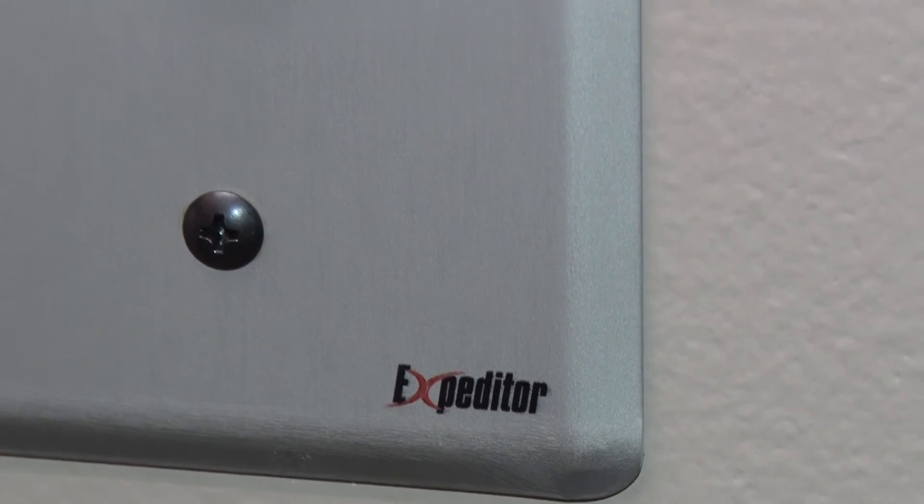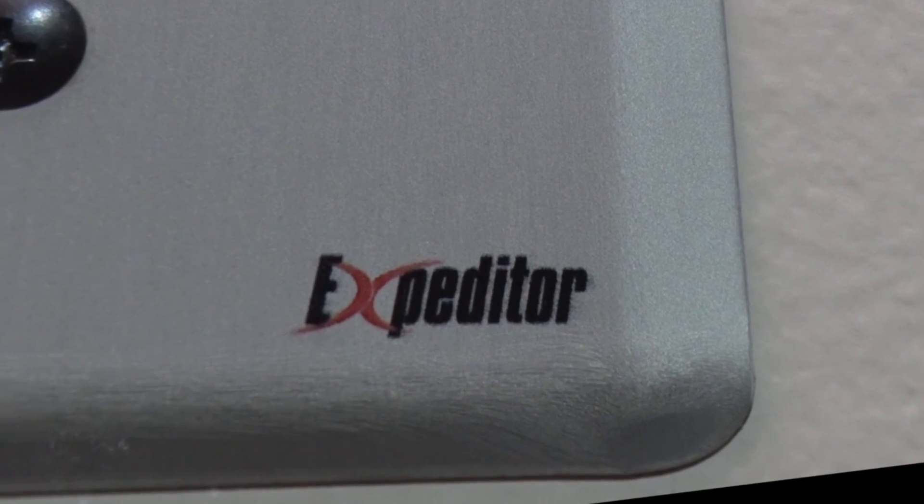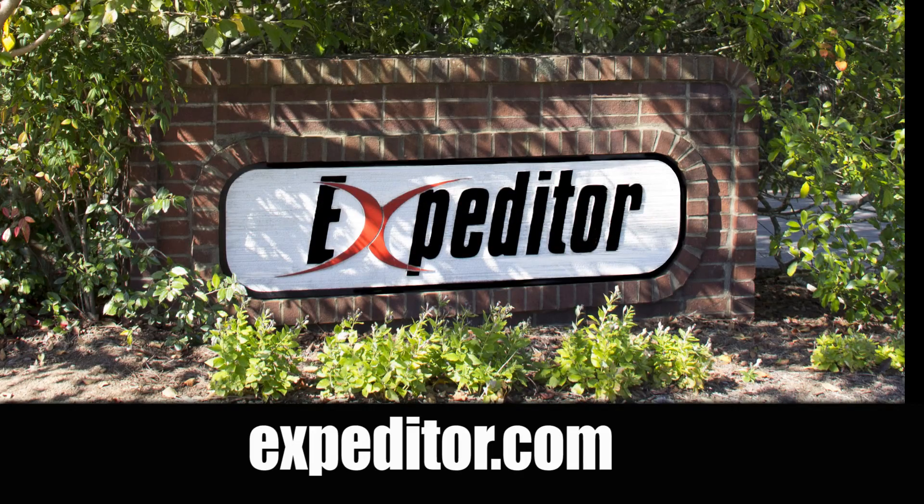If you are interested in learning more about this feature, please contact your local sales consultant, or log on to our website at expediter.com and select Contact Us to complete the form.